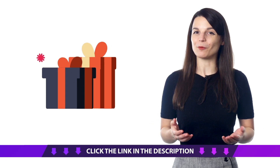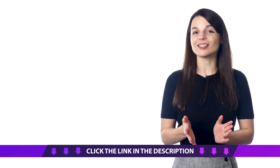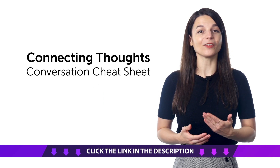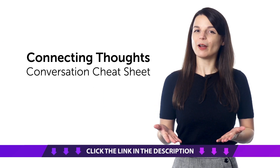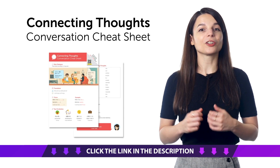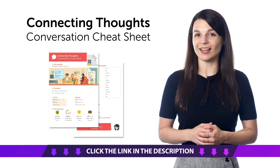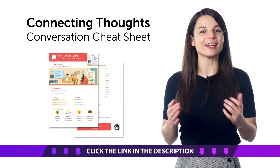Access your free language gifts right now, before they expire! Here's what you're getting this month. First, the Connecting Thoughts Conversation Cheat Sheet. Do you know how to connect ideas in your target language? With this cheat sheet, you'll learn the sentence structure X, but Y, plus must-know adverbs for connecting ideas. So download it for free right now.